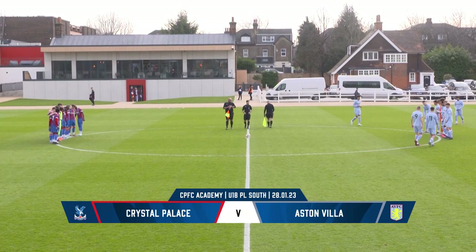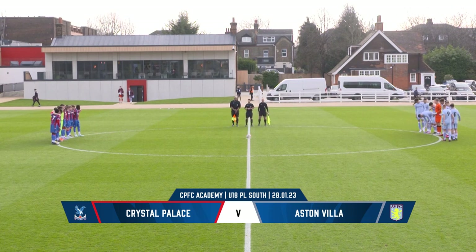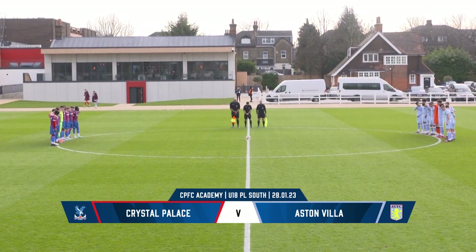A moment's pause before we begin as the two sets of players and the officials gather to mark Holocaust Memorial Day.